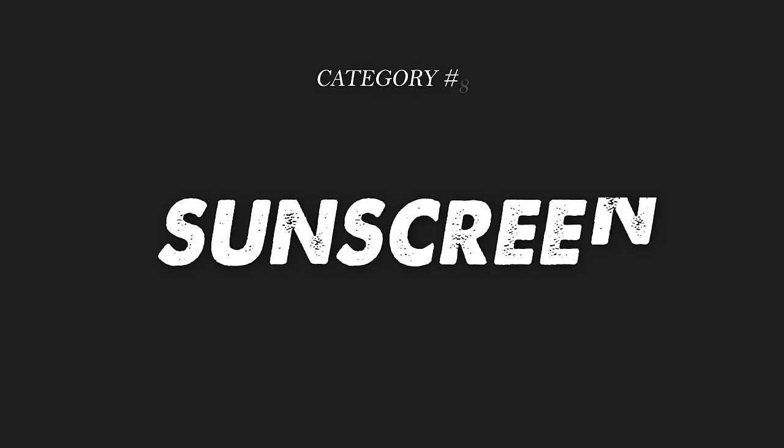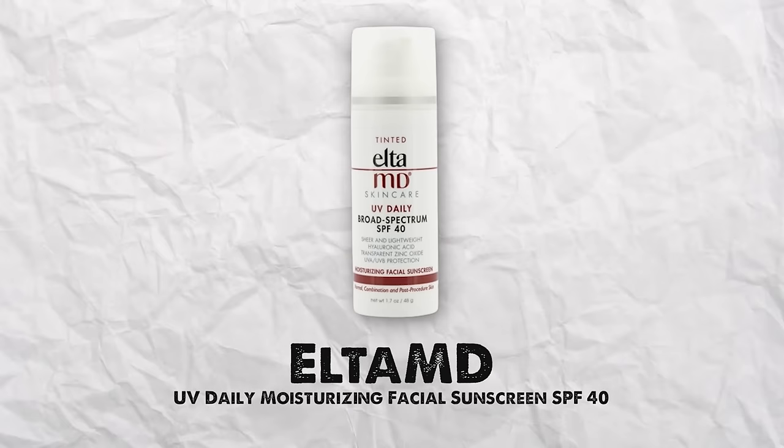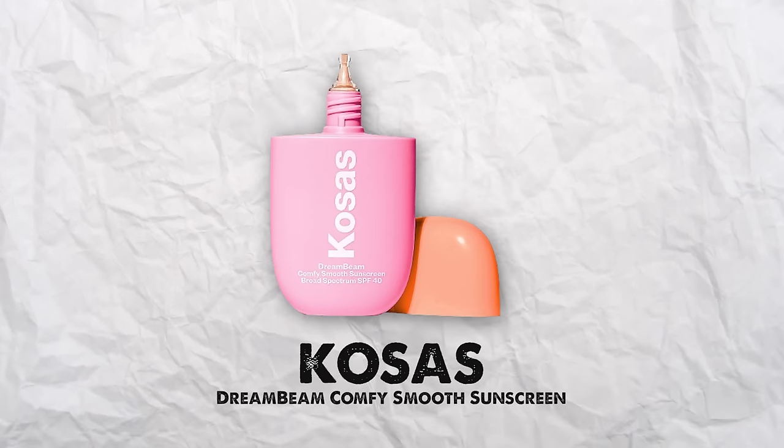The last category is sunscreen, and I have two favorites. The first is Elta MD — they have a few variations. They have a tinted version that I got for my husband since he has deeper skin. They also have a zinc oxide mineral version that I use personally, since I can't wear oxybenzone and can only use natural mineral sunscreen. It leaves a little bit of a white cast but I rub it in well and put makeup on top. The one I'm using most right now is by Kosas — their Dream Beam Comfy Smooth Sunscreen, a mineral SPF that also has peptides, ceramides, and hyaluronic acid.